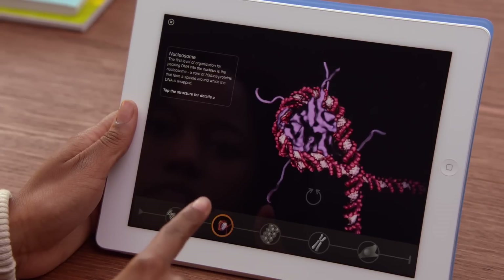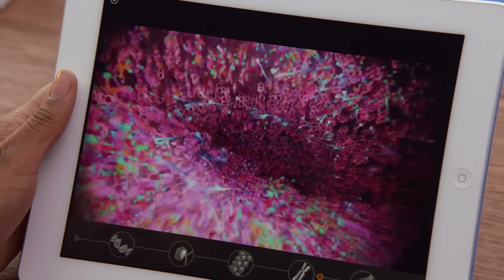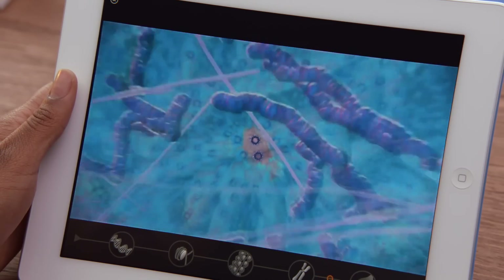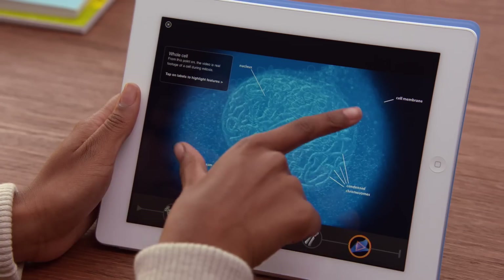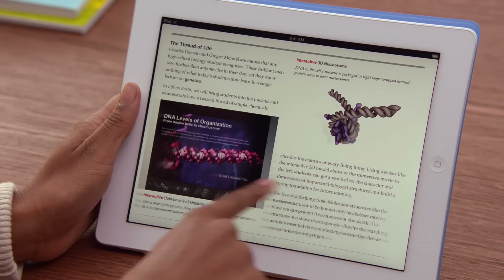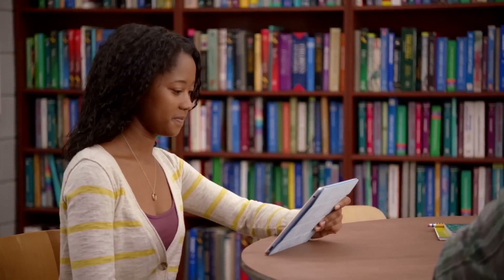With the iPad, we're making textbooks so much more engaging. By adding audio, video, and interactivity, the content comes to life in ways that are just not possible on the printed page. The information is always up to date. And instead of carrying thirty pounds of books in a backpack, you just need one iPad.